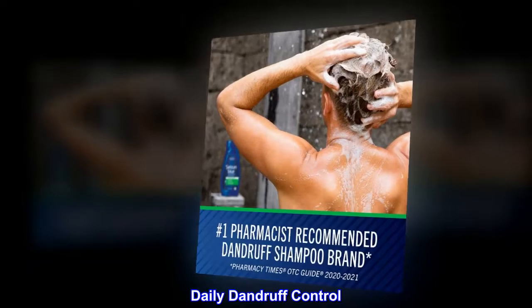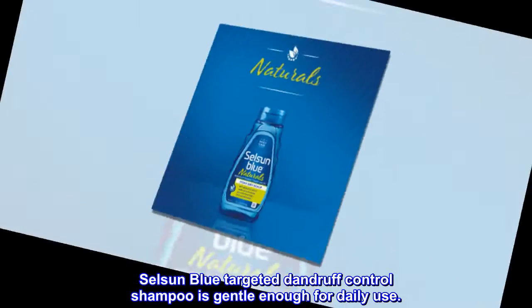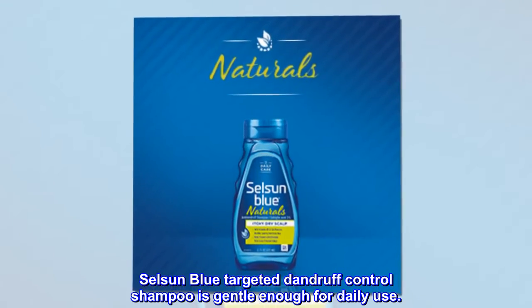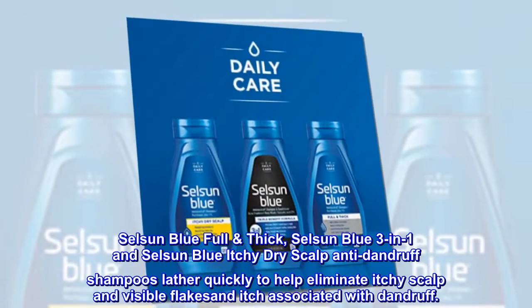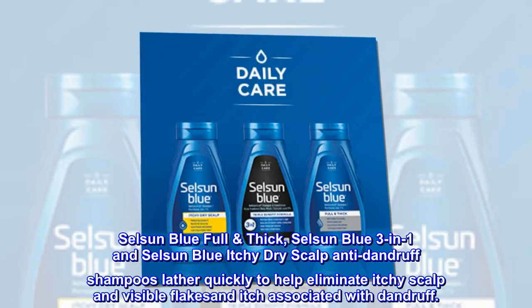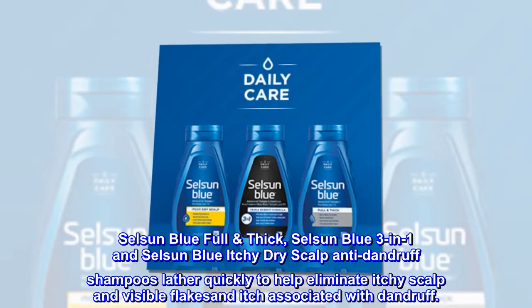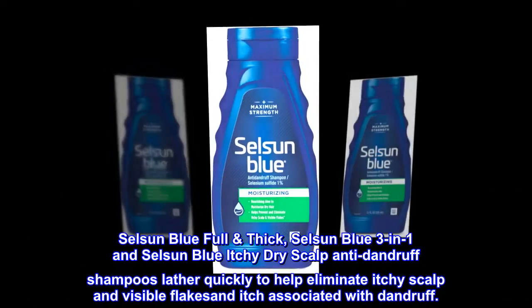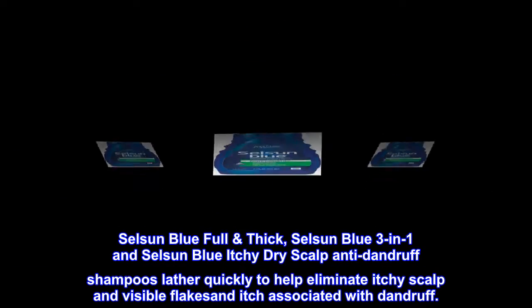Daily Dandruff Control: Selsun Blue Targeted Dandruff Control Shampoo is gentle enough for daily use. Selsun Blue Full & Thick: Selsun Blue 3-in-1 and Selsun Blue Itchy Dry Scalp Anti-Dandruff Shampoos lather quickly to help eliminate itchy scalp and visible flakes and itch associated with dandruff.